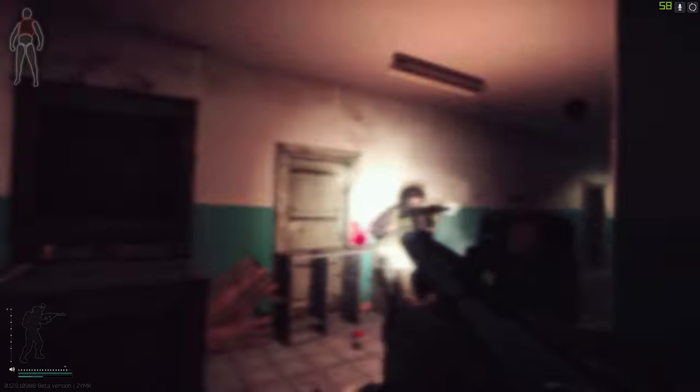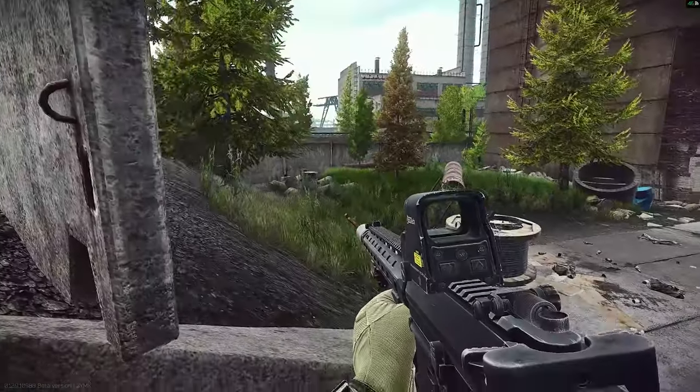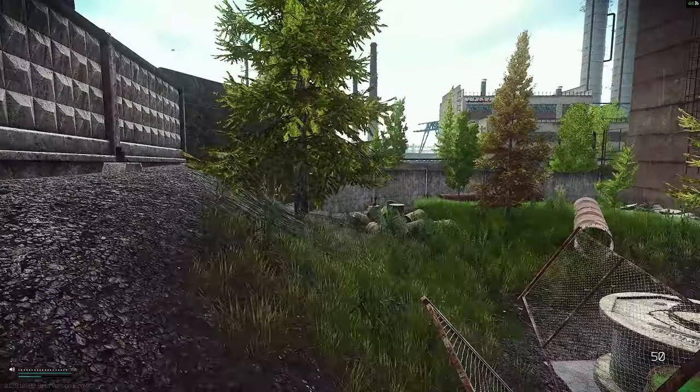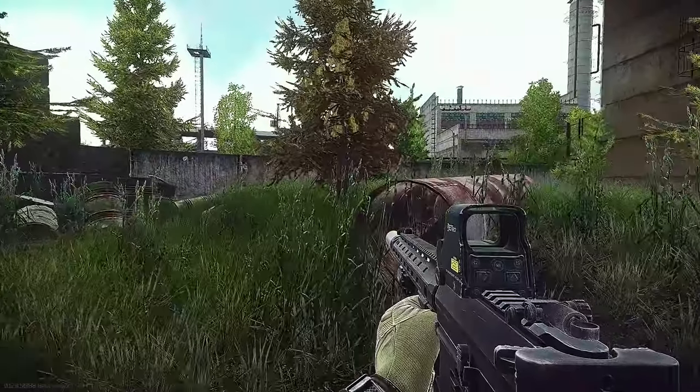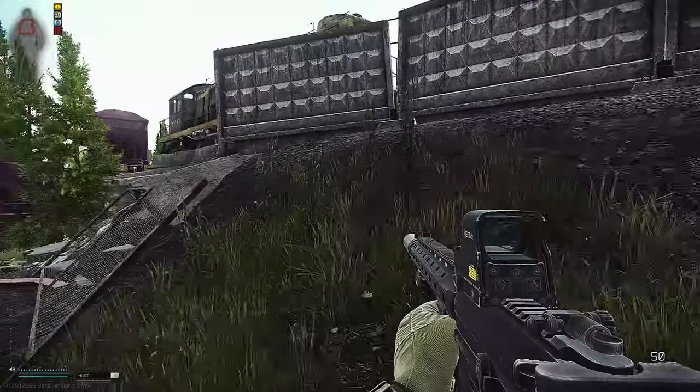With patch 12.9 in Escape from Tarkov we received some very decent changes, and one of them is that the SR-25 is right now very viable. The SR-25 is in my top three most favorite weapons, and I'm going to show you some very nice builds and the reason why.